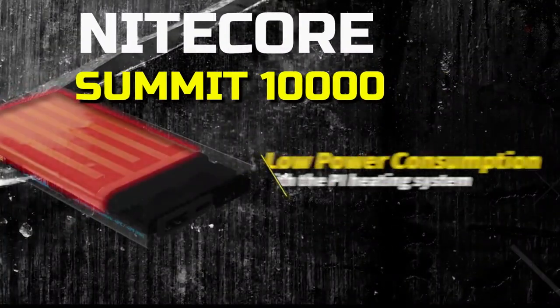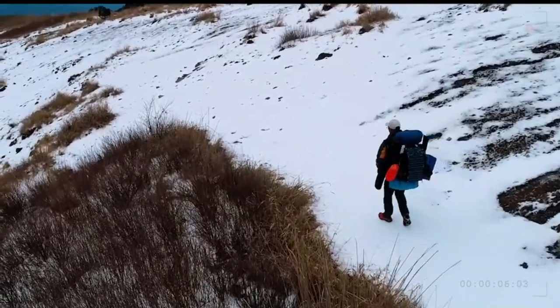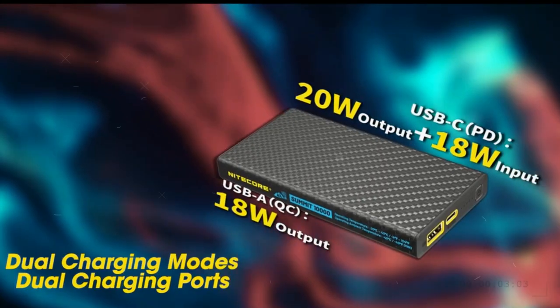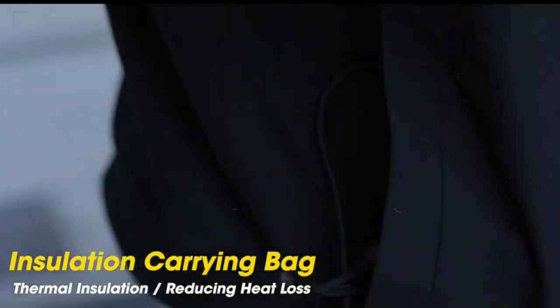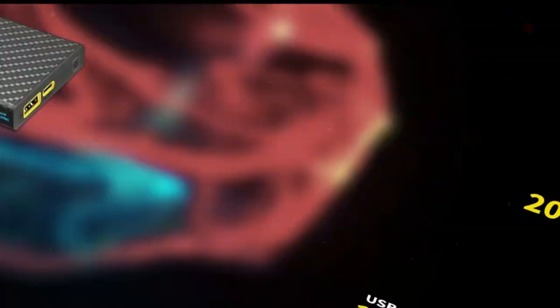Nightcore Summit 10,000. If you want to travel light but can't afford a bulky portable power station, invest in one of the best and most reliable portable chargers instead. The new Nightcore Summit 10,000 weighs in at an absurd six ounces despite packing a 10,000 mAh lithium-ion battery and being encased in an IPX5-rated unibody carbon fiber chassis.